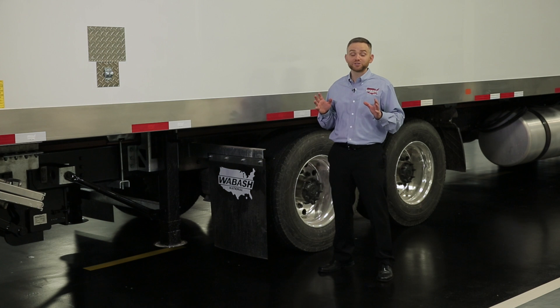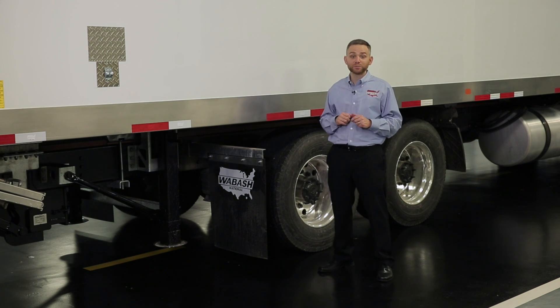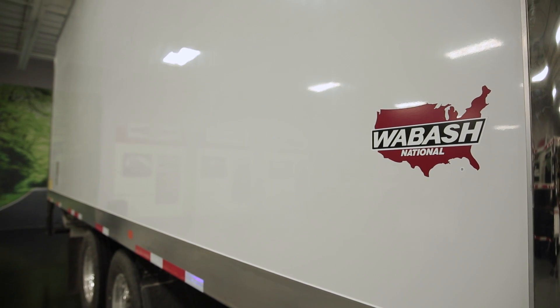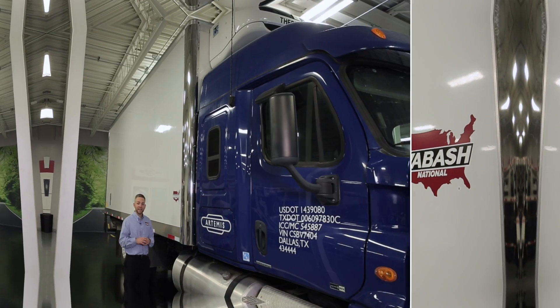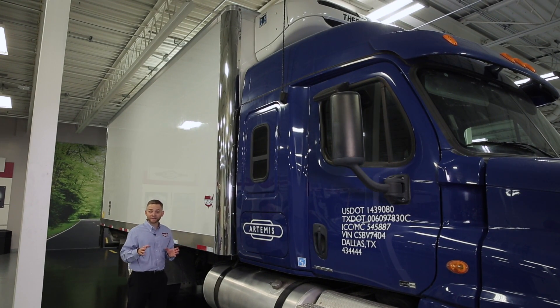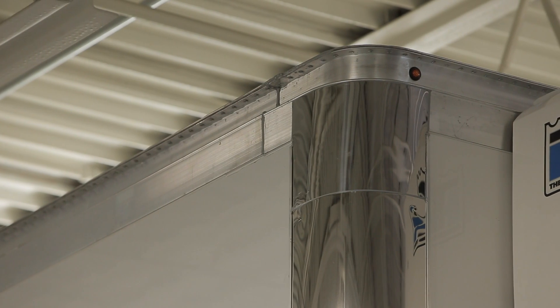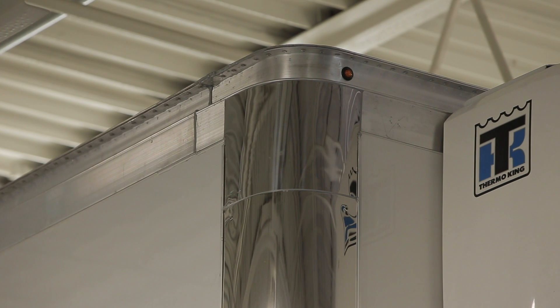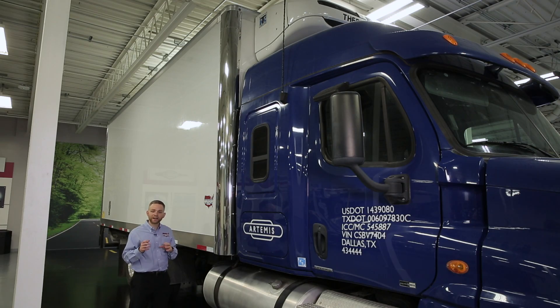Unlike others, the Wabash refrigerated truck body is 100% bonded, which gives you a smooth sidewall that presents your graphics extremely well. Keeping your valuable cargo in mind, we designed our heavy-duty extruded aluminum header to bend and flex, not crack and leak, so it all stays cool and dry on the inside.